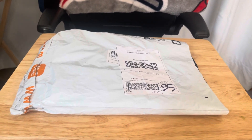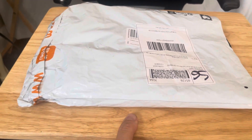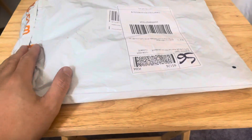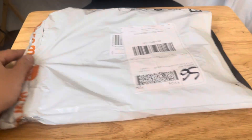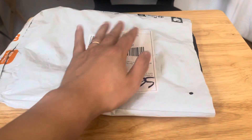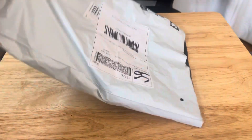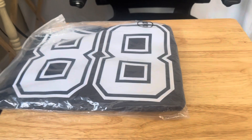Oh snap, here we go — package from Temu, and you already know the title: it's the Dallas Cowboys jersey. We're gonna check it out now guys. I already opened it up to save you some time, and I reversed it so no one can see my info.